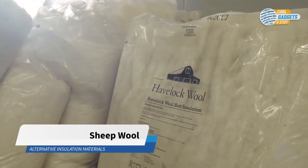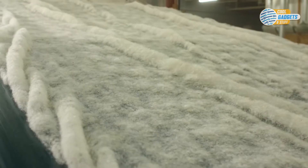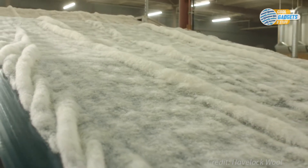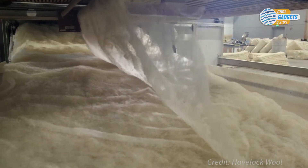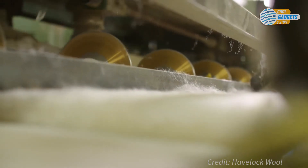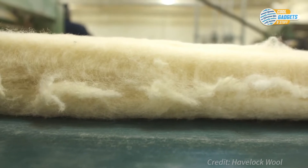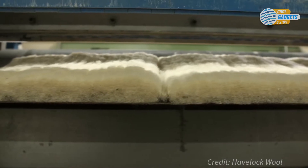Havelock Wool from the US makes an all-natural high-performance insulation using sheep's wool from New Zealand. Sheep wool insulation has the ability to manage moisture, filter air, and remain an effective insulator over the life of the structure. This is all due to the inherent properties of sheep wool fibers — they trap air, and in turn, insulate your home. Wool is also naturally able to absorb moisture while still retaining its high insulated properties.